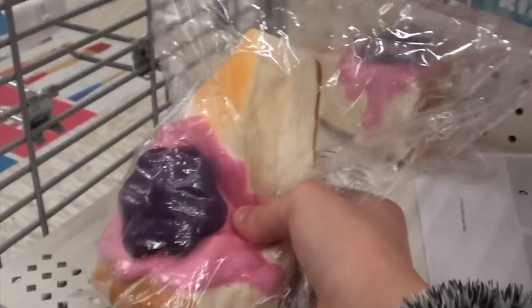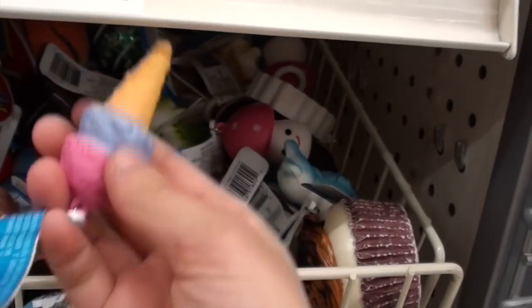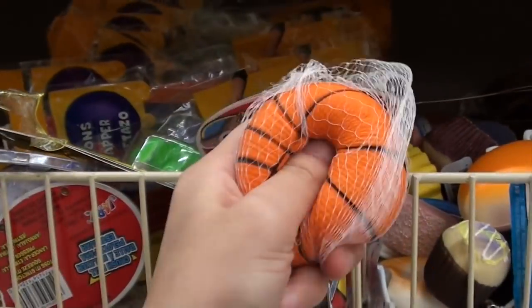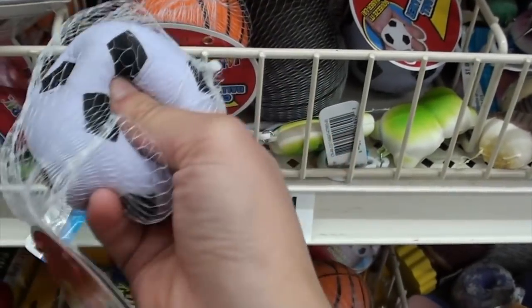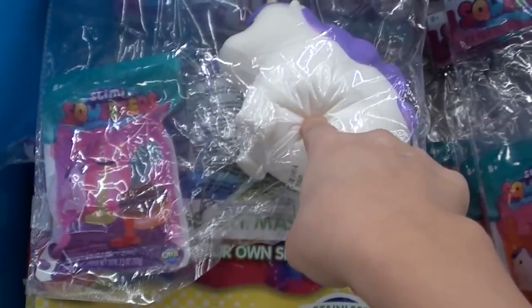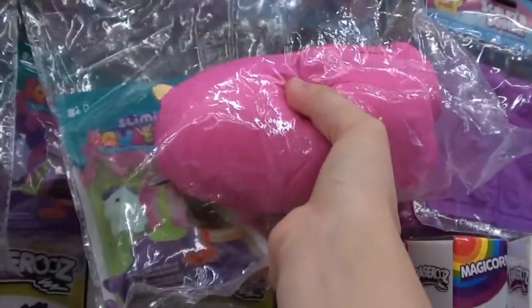Oh, this one's really nice. Over here there's just the usual mini squishies. This cupcake is really soft. Oh, this is so adorable! There's a mushroom, another mushroom — this one's really defective. They also have the little crush balls; this football is super soft. Over here there's like a slimy squeezer thing — I think you put slime in the squishy. There's a donut one and this monster dude.